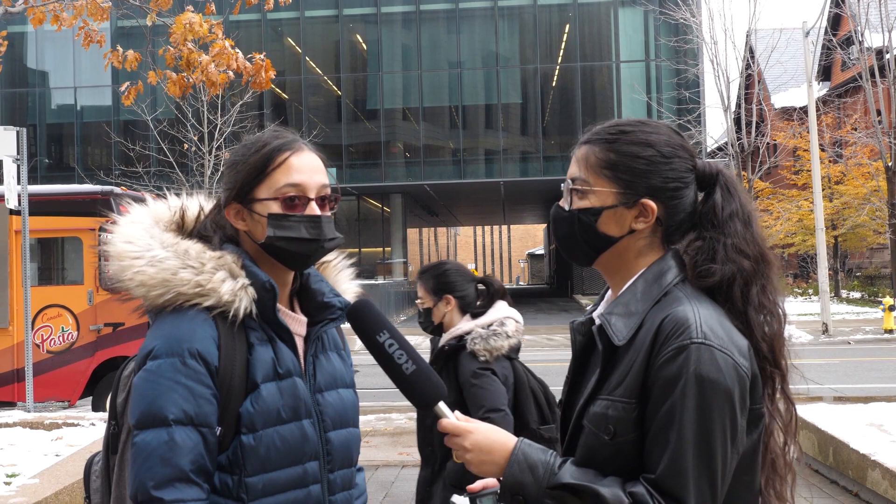When asked if Robarts is ugly, one student answered yes. They described it as gray, reminiscent of a prison, with no lights on the inside — "it's not alive." Another student agreed, saying they don't study there because of it, and a third called it depressing.